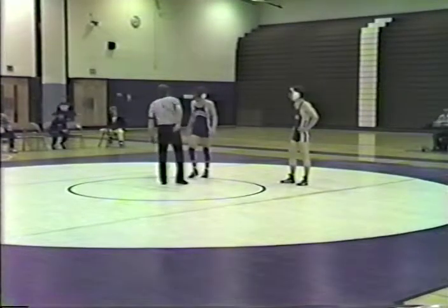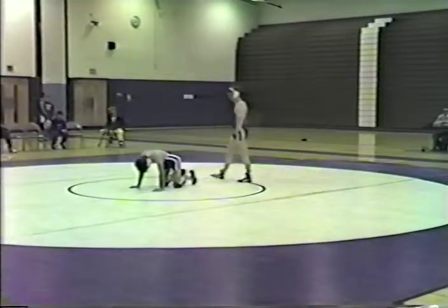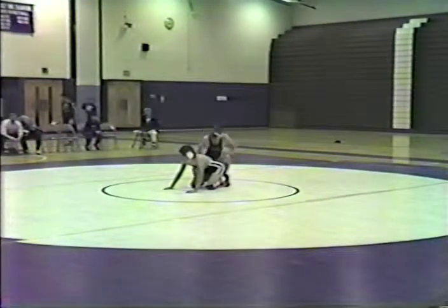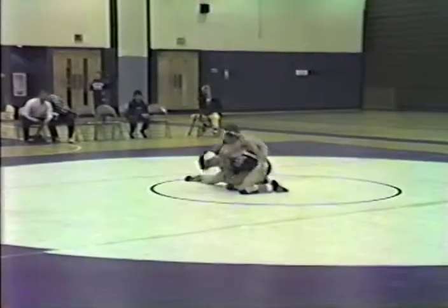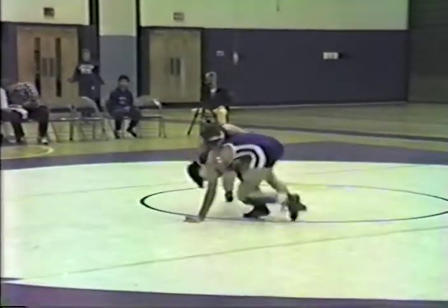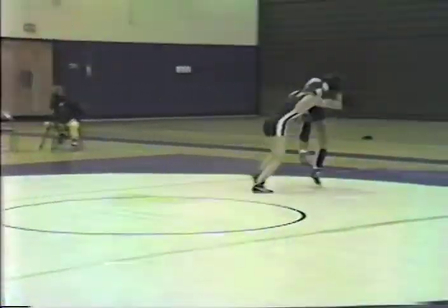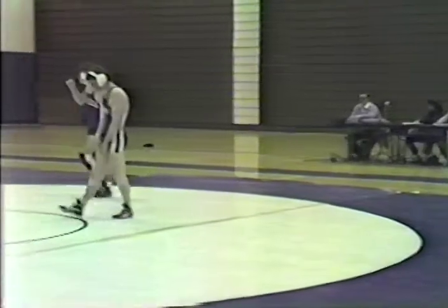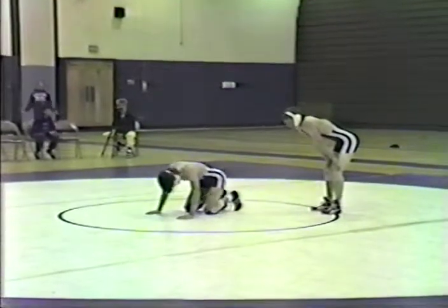Penridge's Ripley has the choice of positions. Looks like he's choosing the top position, so Higgins will be down for the second period. Score 0-0. Higgins trying to turn in, trying to get a leg. Ripley trying to counter. Both men are standing. It looks like Higgins almost has the escape, but not quite. Ripley was able to hang on under that leg to maintain control. Wrestlers are back in the center now in the second period.